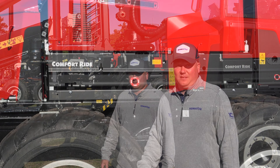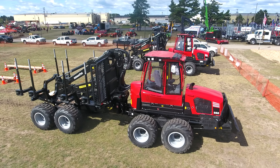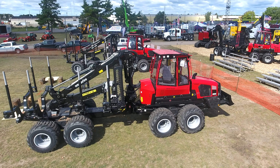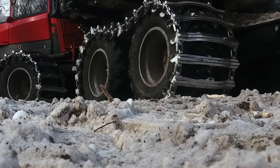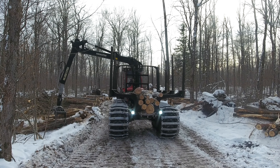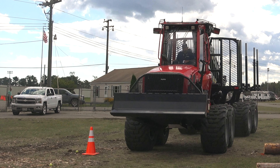The Komatsu Comfort Ride on the 855-3 is a sub-frame that floats on 7-inch cylinders to give the operator optimal ride conditions. It helps balance out the bumps of being in the woods, driving over stumps and rocks. It's a key selling point for our forwarders and it's available as an option.